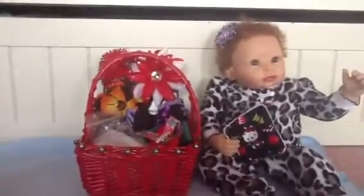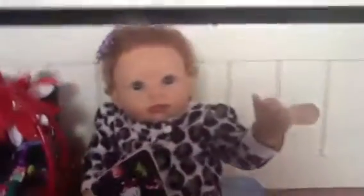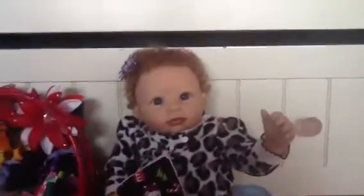Hey guys, it's me, and I'm going to do a small haul of everything I got yesterday from a vendor show at my school.